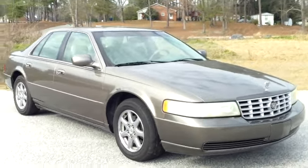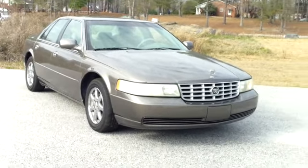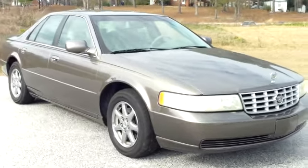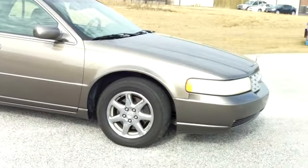This is a 2002 Cadillac Seville here at Mathis Auto Sales on South Irby Street. I want to walk around this Cadillac, this beautiful sedan, let you get a good look at it and see the condition that it's in and what it has to offer.